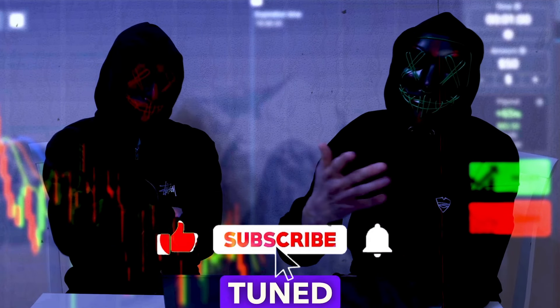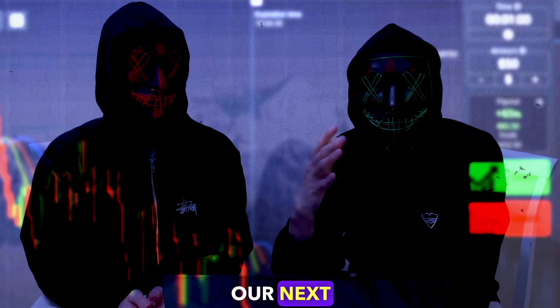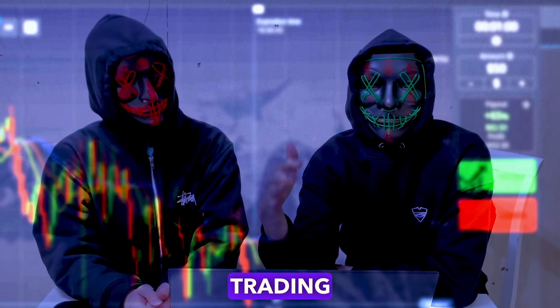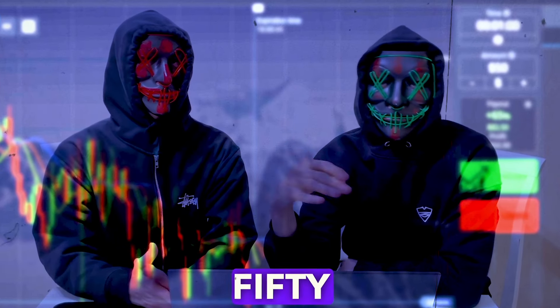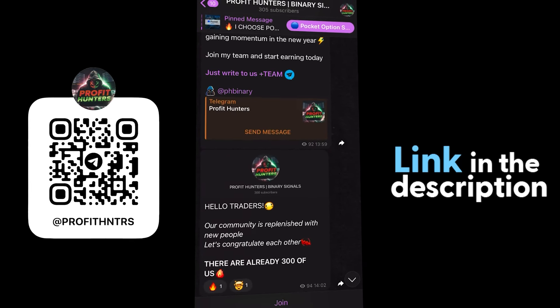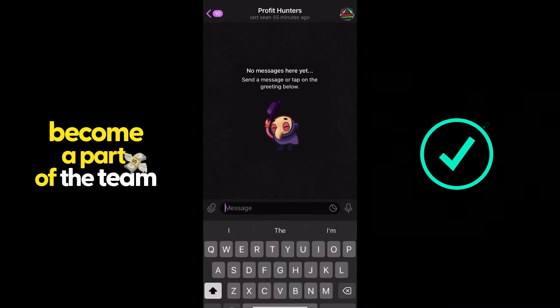Hello everyone, you're tuned into the Profit Hunters channel. Today we're trading on the OTC market, opening a large number of 50 trades. Let's see what comes out of this — as always, the result will be revealed at the end of the video. I believe we're ready to start.